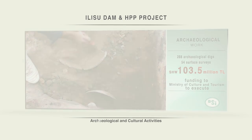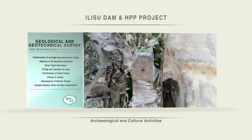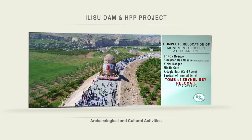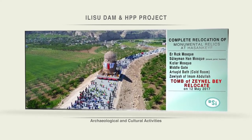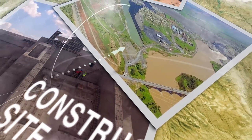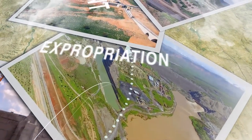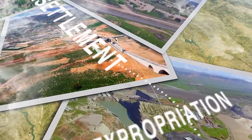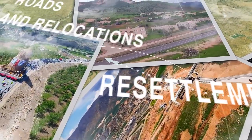It is the first time in Turkey that the State Hydraulic Works Administration has undertaken such a comprehensive project, and has established the 16th regional directorate solely for the purpose of overseeing its completion. The authority of the directorate is limited to the Ulusu project and oversees activities in five provinces that include physical construction, exploration, resettlement, archaeological and cultural activities, roads and relocations.